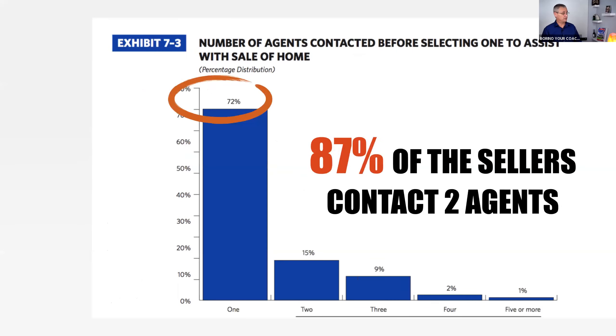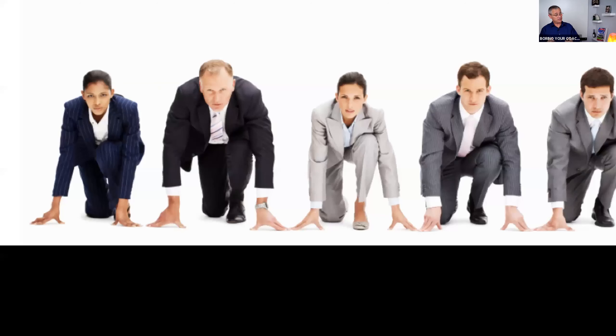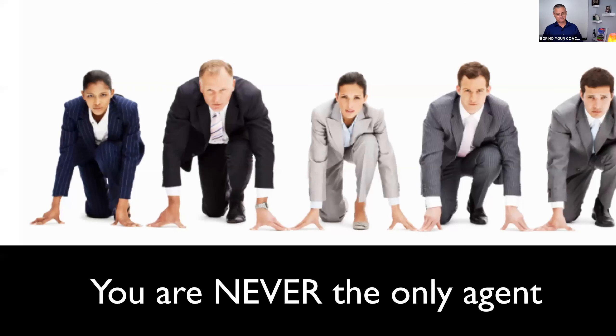The money is in the follow-up. It's going to take between 5 and 15 touches to get the most conversions — that's what it takes. But here's the good news: most agents give up by number three. The majority of your competition will be out of the picture by attempt number three. All you have to do, in addition to some skill and having the system in place, is have a little more consistency and persistence.